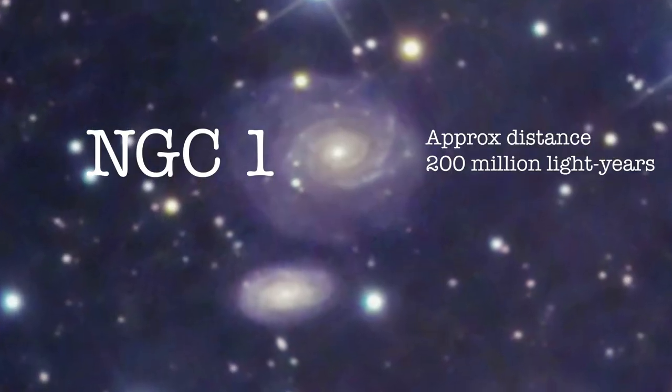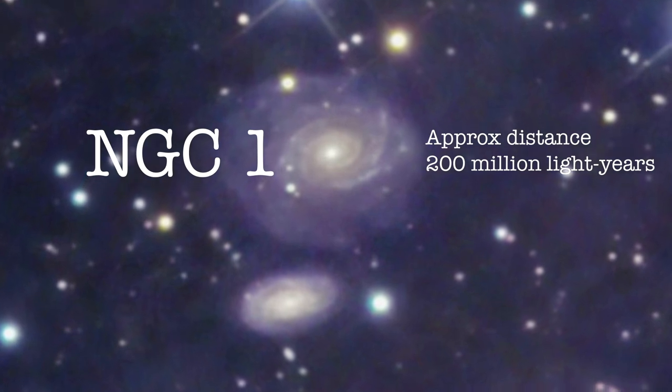All the NGC galaxies are not ridiculous distances away because they're relatively nearby bright galaxies for the most part. So I guess we need to start with the NGC bit. NGC stands for the New General Catalogue. As with many things that are called new, it isn't new anymore — it was new when it was made.